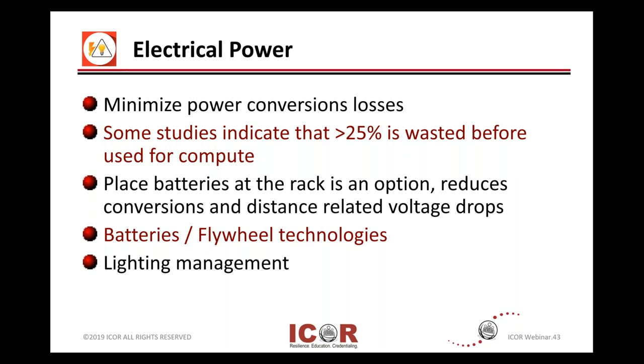More and more organizations are taking a look at getting some batteries closer to the rack itself. And people are taking a look at different battery technologies, as we get to see more of those evolve, and then stored kinetic energy or flywheel technology, which has been around forever. Finally, you can do some things with lighting, and we'll talk about that in a little bit.